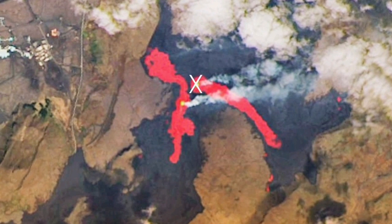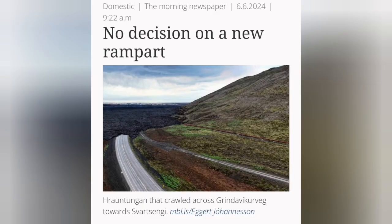Pressure is building up. A satellite image by NASA shows that the first northern crater, called North-1, has stopped. The lava flows from K-1 toward the north mainly, and despite that, we've assessed there is no need to build another wall.